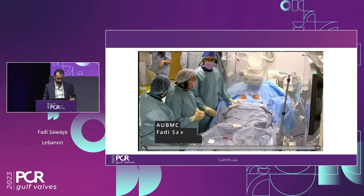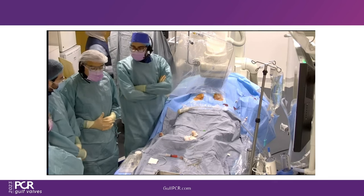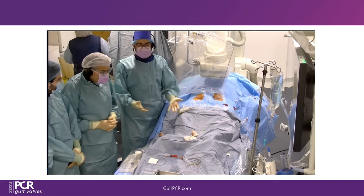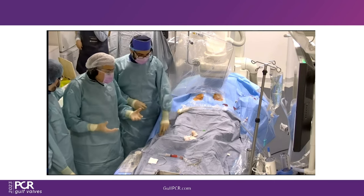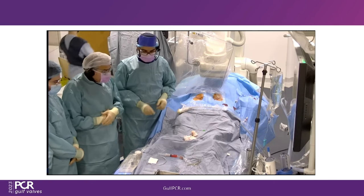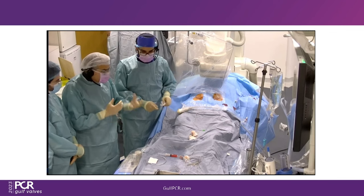Fadi Sawaya and partner Ziyad Ghazal from the American University of Beirut present the case. It's a complex case in a morbidly obese patient requiring major decision-making on valve choice and size. This is a relatively young patient who needs TAVR, but the two main dilemmas are: re-access, because this lady is more likely to need coronary re-access later, and valve-in-valve considerations. The question: intra-annular versus supra-annular? What valve type will allow better future access?